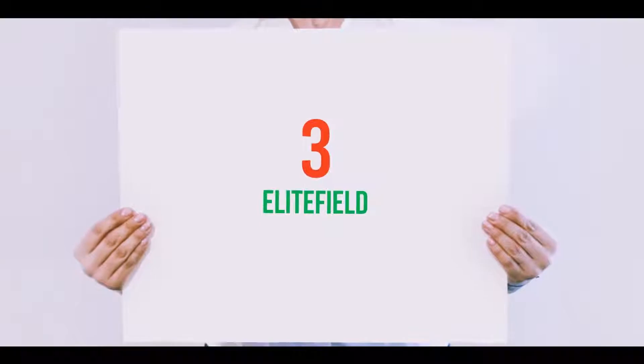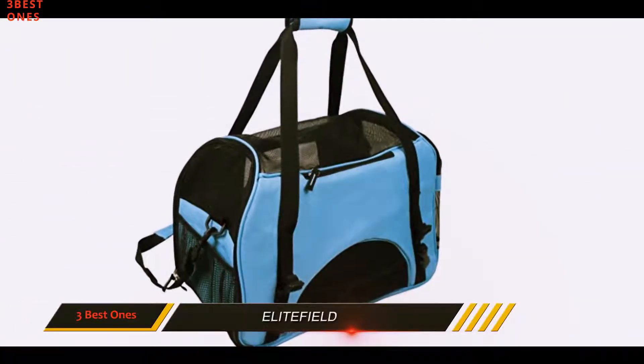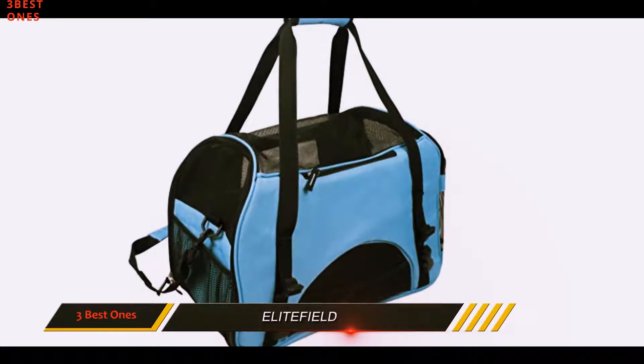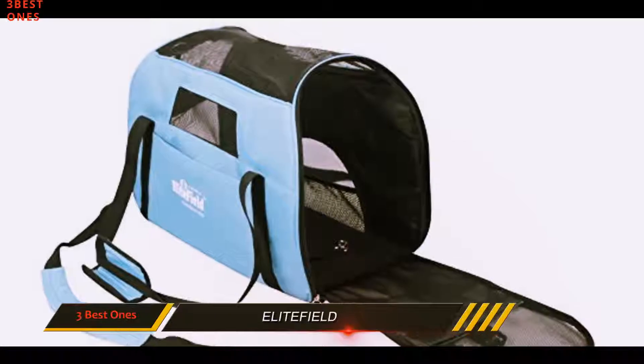Starting at number 3: Elite Field. Once you have properly made sure your pet is the ideal size to fit inside it, there is very little else to trouble you with the Elite Field soft-sided pet carrier.